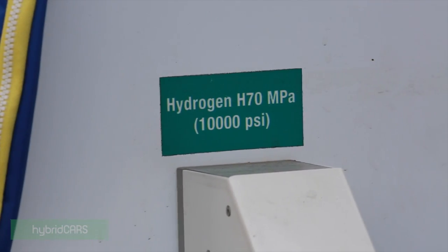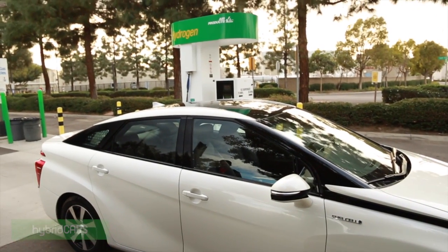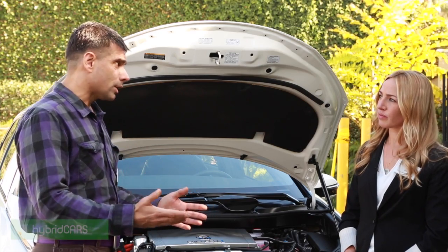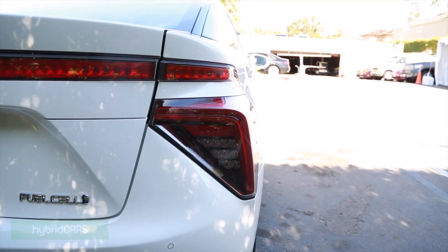No spark plugs? There are no spark plugs. No oil changes? There's nothing burning in this vehicle. Does California now mandate 33% renewable hydrogen? Senate Bill 1505 requires 33% of hydrogen that goes into these vehicles be renewable. So when these vehicles go into production in 2015, one-third of the energy will be renewable energy? Domestic and renewable — that's correct.